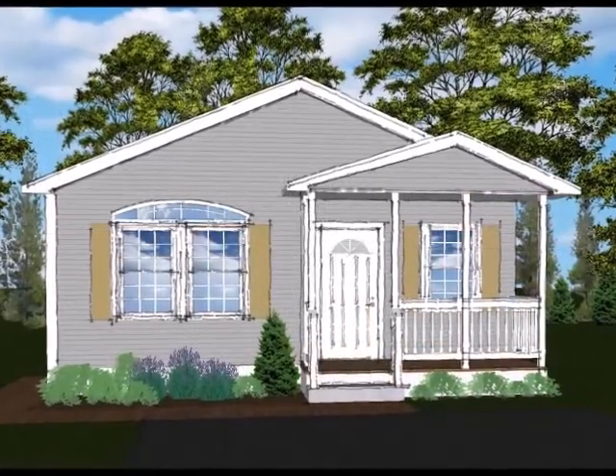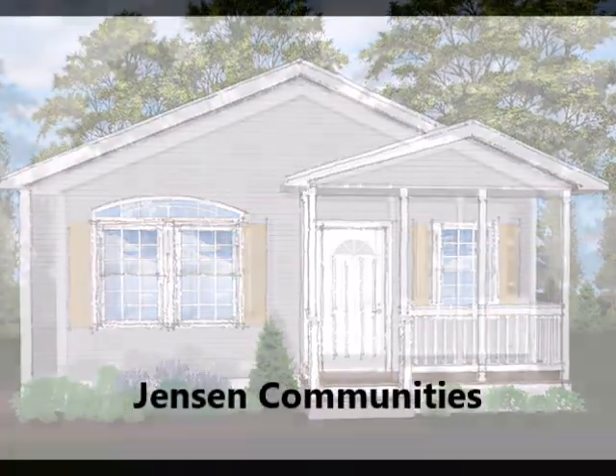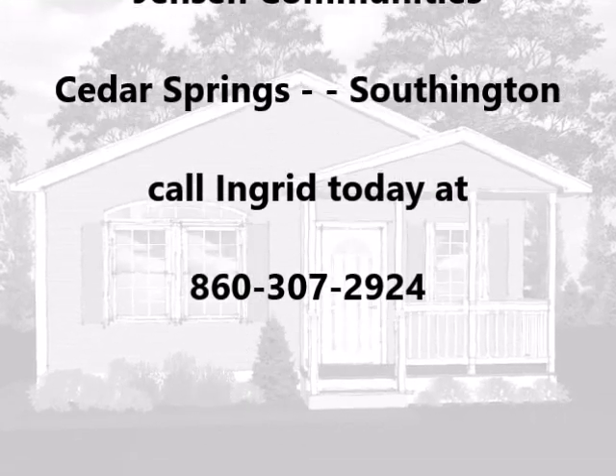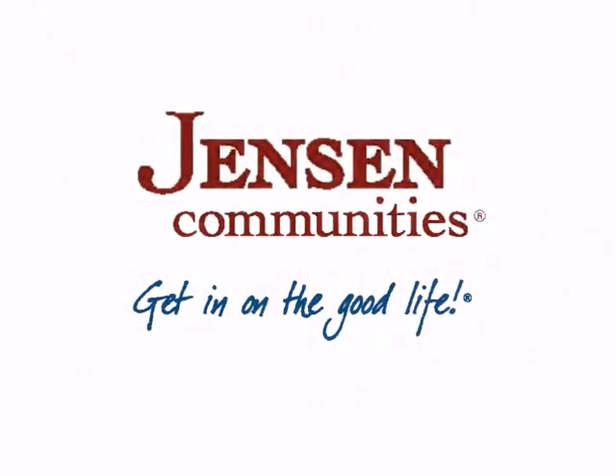So give us a call and stop by to see this fully-landscaped two-bedroom, two full bath home. And check out all the other possibilities here at Cedar Springs. Because isn't it time that you got in on the good life?